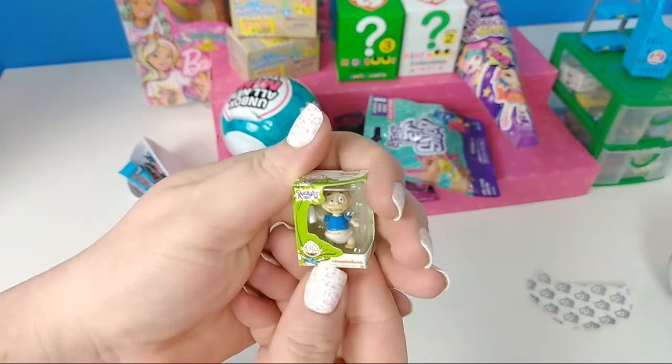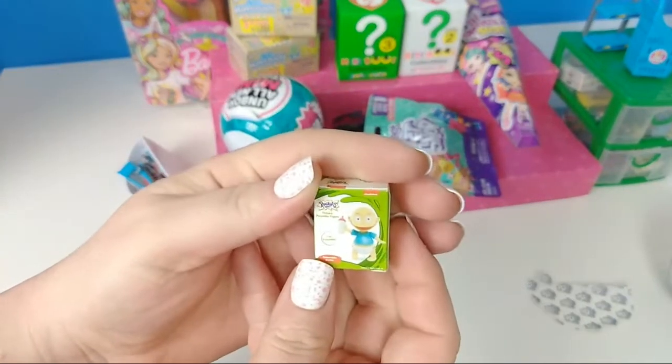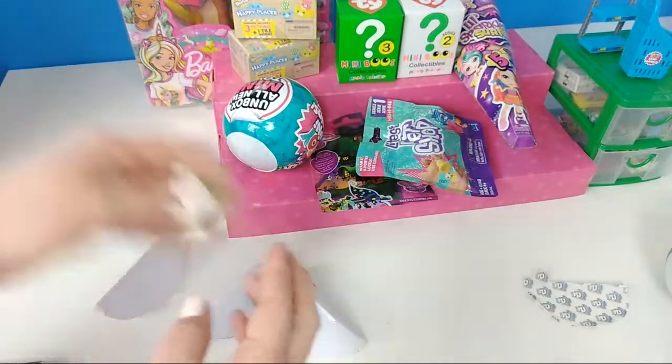I loved this show growing up. I used to eat ice cream sandwiches and watch Rugrats. I love Rugrats. I wish they had the dinosaur one in these — we'll find out. So far we've got some good ones.